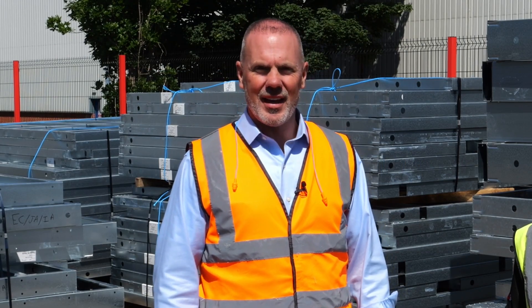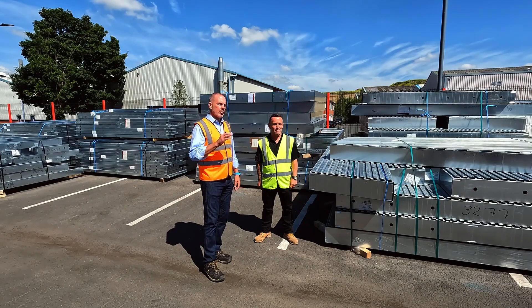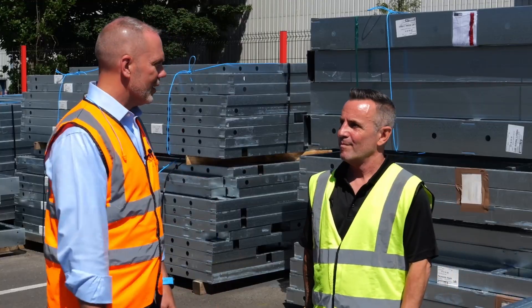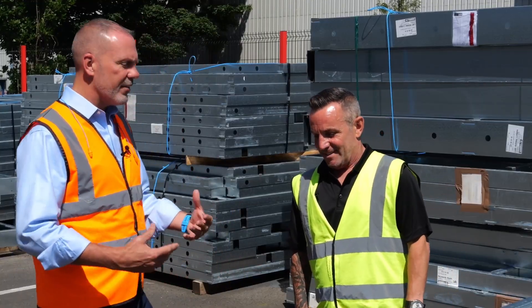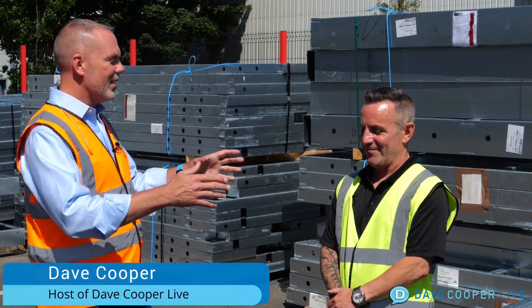Hey everybody, this is Dave Cooper and we are at Frame Clad SFS in Midlands, England. I am standing with Mark Munns who's about to walk us through the entire process. Mark, I'm a builder, I'm a developer — I say I want to build a building, I heard you are amazing — what are we going to do and how are you going to help me get there?